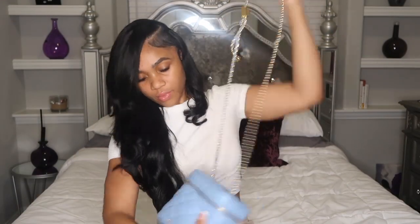The zippers say Charles and Keith on them. The quality of this is superb, so let's go ahead and take a look inside.